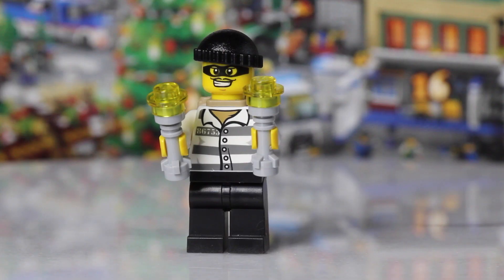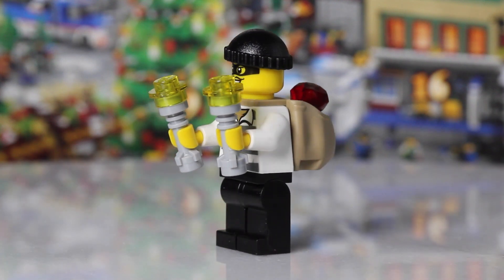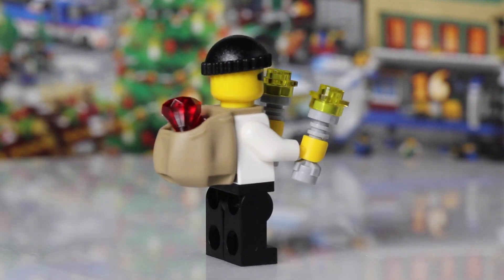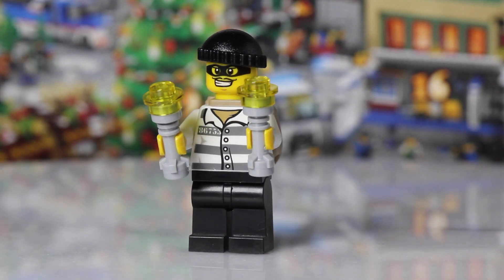Day 13 of the LEGO City Advent Calendar — we also get a minifigure. We get this cool robber. It's got a couple of flashlights there, an awesome backpack, and a couple of gems in that backpack. Another really cool minifigure.